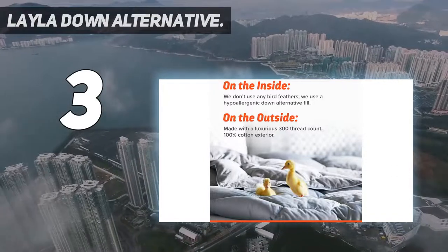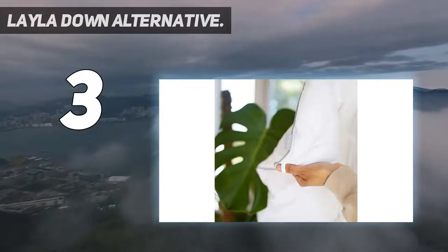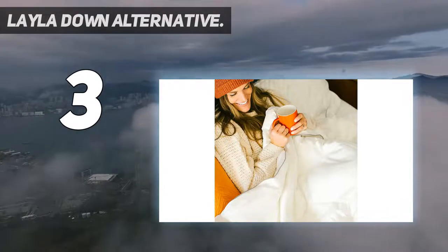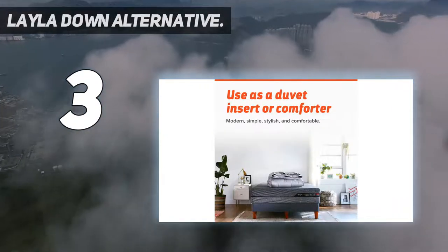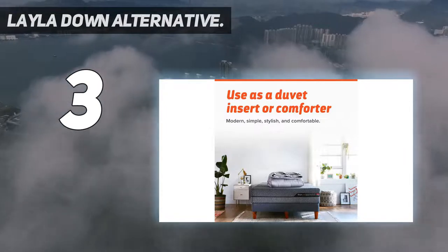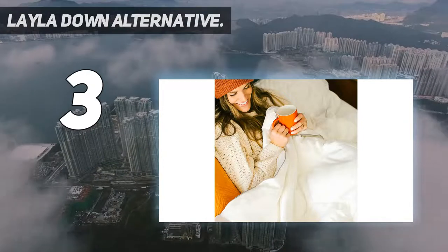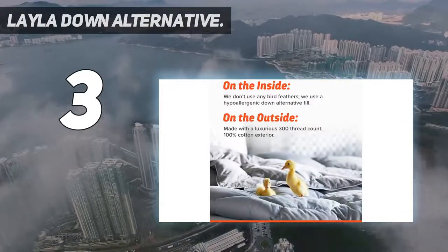Perhaps what makes the Layla Down Alternative Comforter stand out from the crowd is the fact that it's designed to work as both a duvet and a comforter. So if you want to make use of your fancy duvet covers, you have the best of both worlds right here. Layla Sleep's machine-washable comforter also comes with a risk-free 120-night trial, so you'll have a few months to make sure it's the best comforter for your sleep.